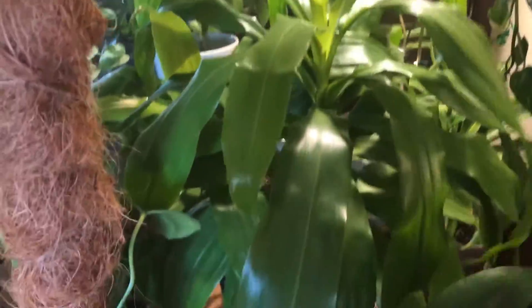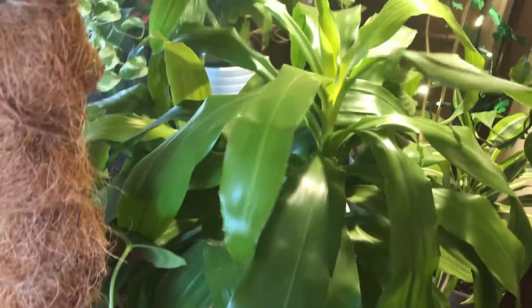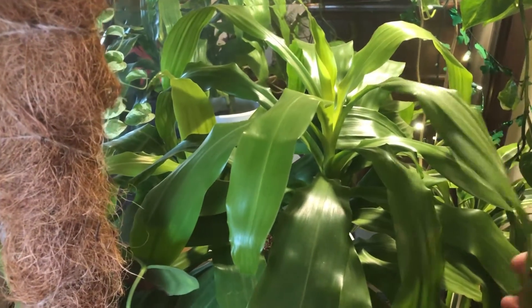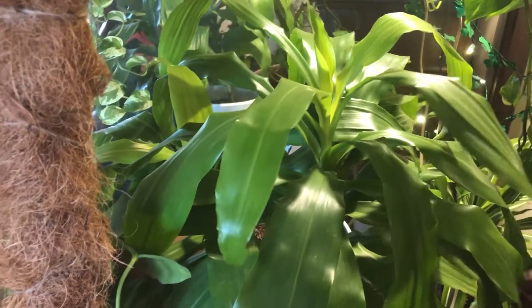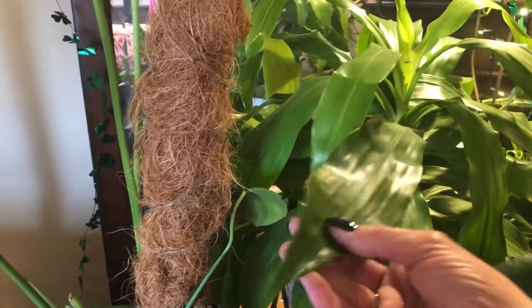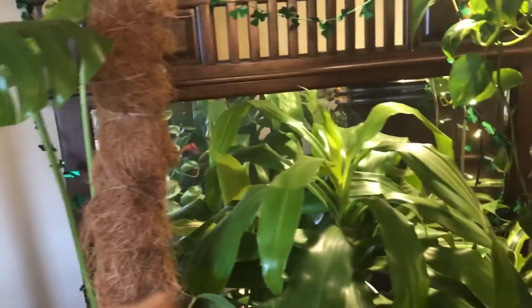This is my lemon lime dracaena. If you're new to plants, I know a lot of people don't like dracaenas, but they're really good plants. I mean, you can forget about them and they're okay. They will get a little brown tip here and there — whack it off and go on — because those are really great plants.